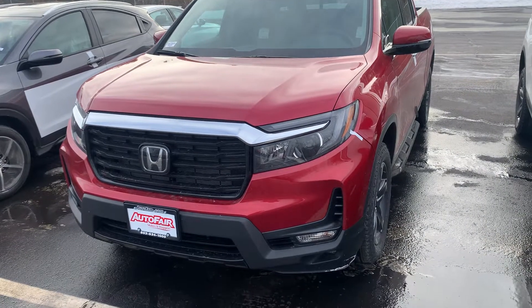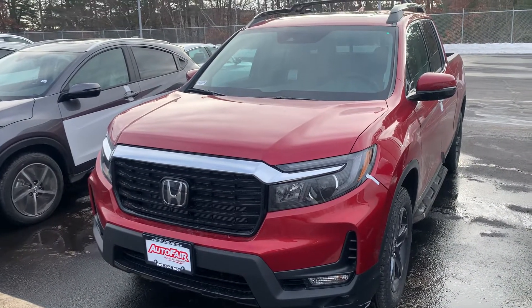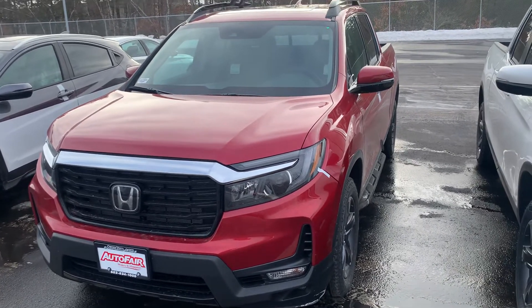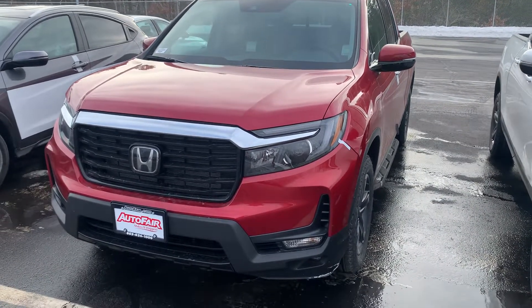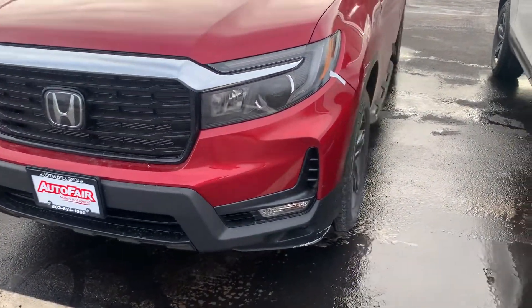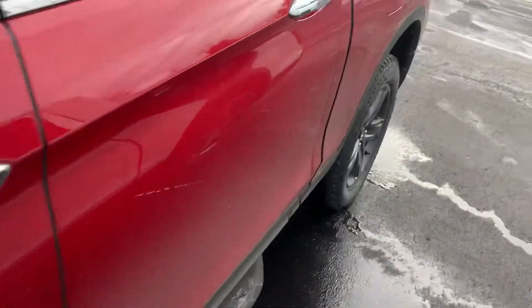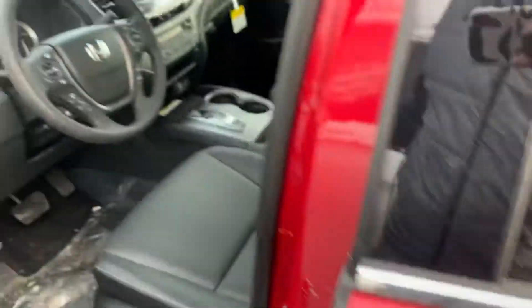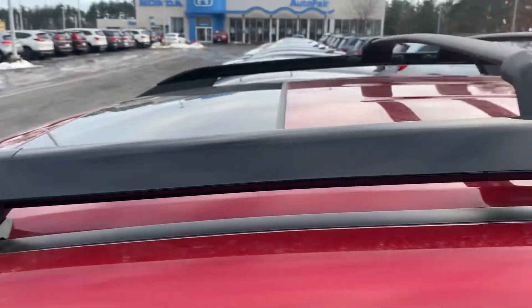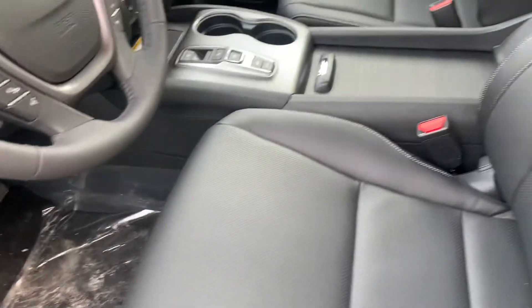Everything just seems to be better for the 2022 Ridgelines as far as drive features, looks, and aesthetics. Full LED lights in the front, fog lights below. You've got your alloy wheels here. Smart keyless entry. This is the RTLE and it does have the package, so this one will have the roof rails with the crossbars as well as the Ridgeline running boards, as you can see.